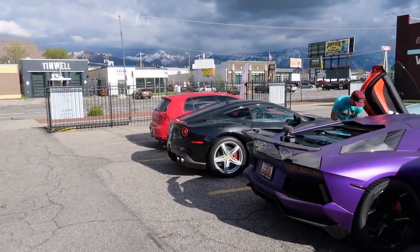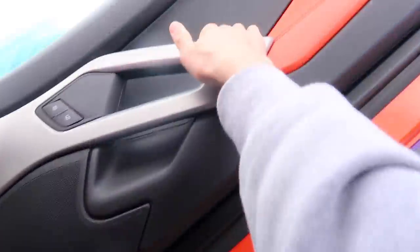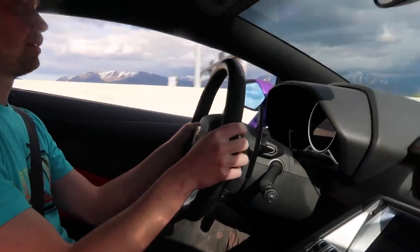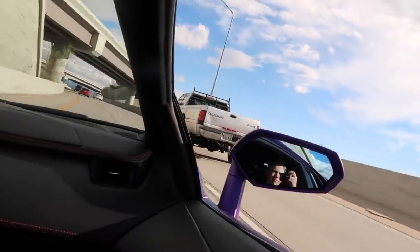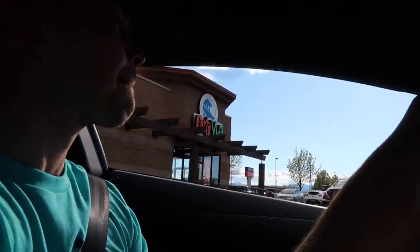Because the F12 was just not enough, we're gonna take the Aventador out. My first time in a normal Aventador. Pulling up to Costa Vita — my favorite place to eat in all of Utah. We don't have this in California. The absolute best part about the Aventador.